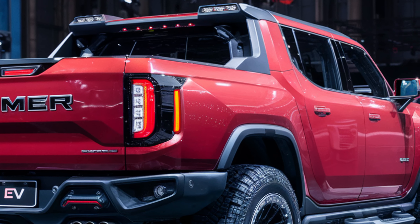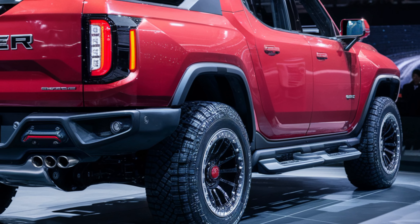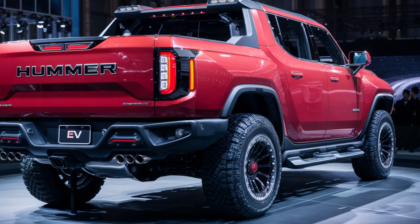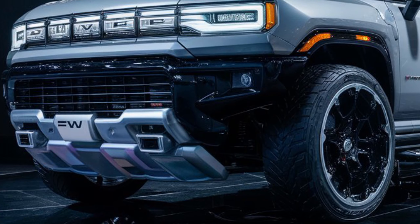But let's not forget why this truck is truly special — its off-road prowess. The Hummer EV comes with the now legendary Crab Walk driving mode, allowing you to tackle diagonal obstacles with ease. It's a game changer for navigating tight trails.